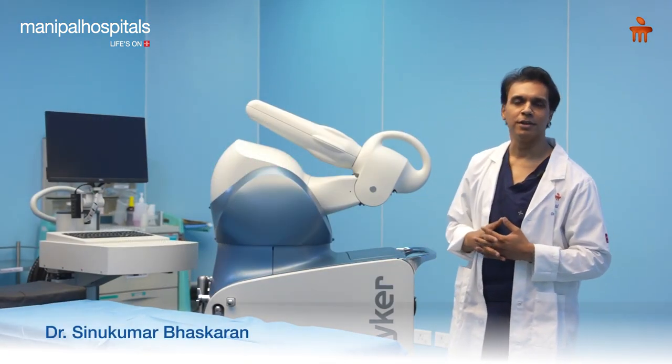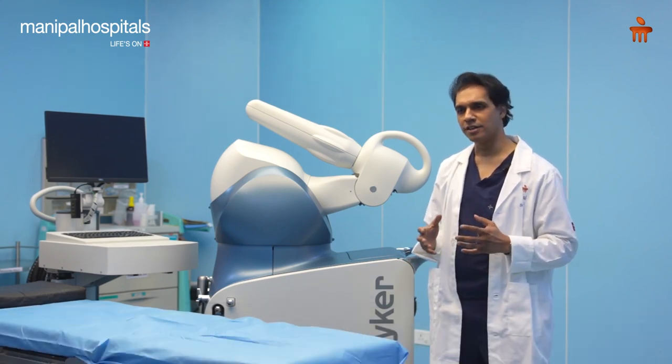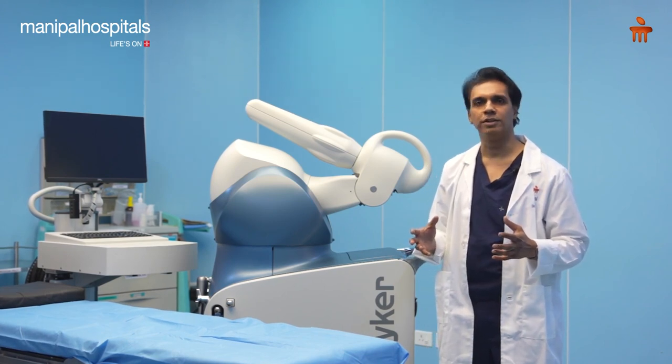Hi, I'm Dr. Sinu Bhaskran. I'm a hip and knee surgeon with Manipal Group of Hospitals, Pune. The partial knee replacement is a surgical technique that has been there since almost 20 to 30 years.